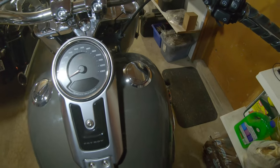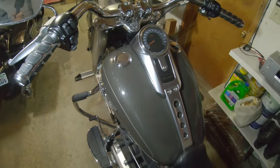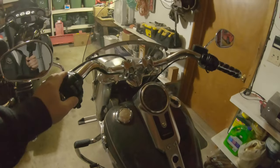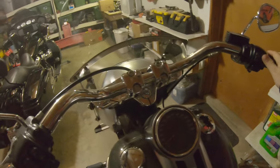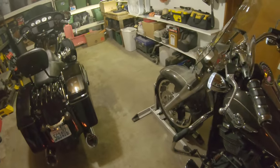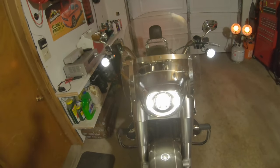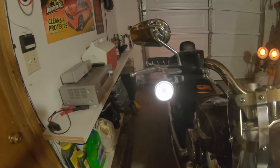I did do the flush-mount gas caps because it just looks better — my personal opinion. Let's go ahead and turn off the light so you guys can see these cheap Amazon blinkers. As you can see, they do the job.